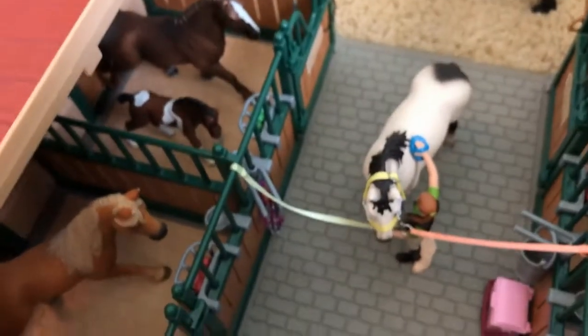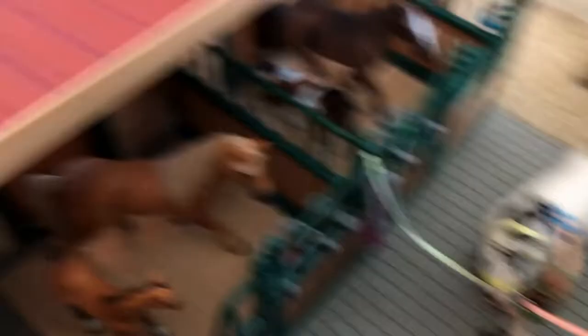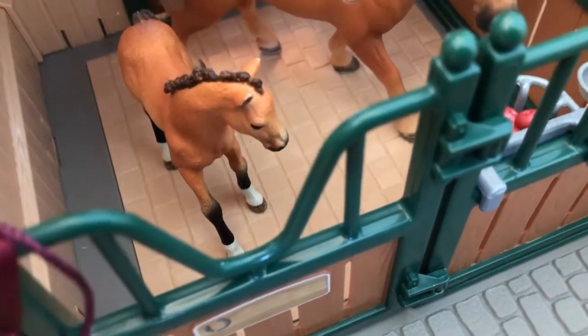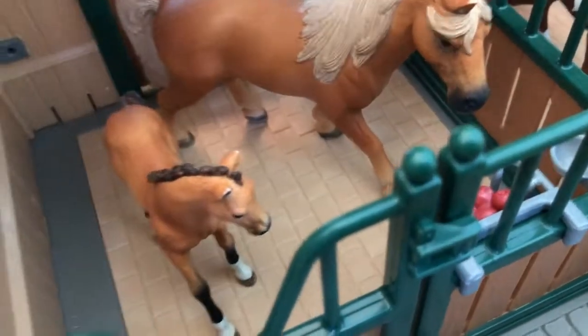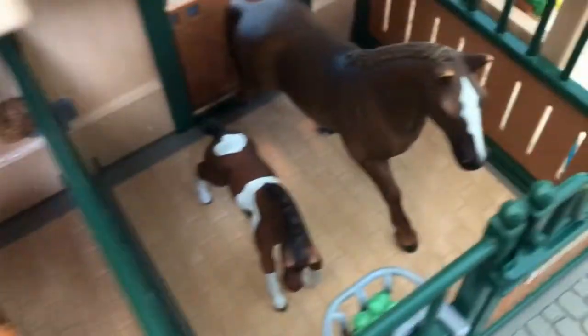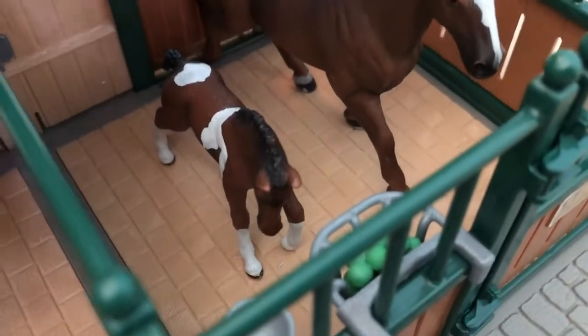To the right we have my mare's side, and then on the other side we have my stallions and geldings' side. In all the stalls we have some apples and a waterer. In here is Gracie, my Tennessee Walker mare, and her Tennessee Walker colt, which I have not named yet. In Gracie's stall she has a treat lick, and she is the only horse in the barn that has a treat lick. In the next stall we have Cora, and she is my Hanoverian mare, and this is her Trakehner filly, which I named Rose.